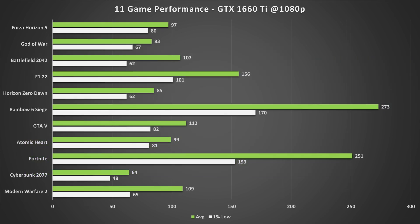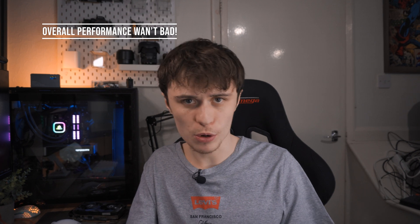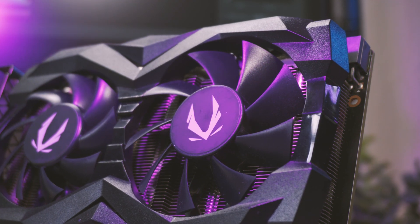Looking at the 11-game performance overview, the 1660 Ti has performed pretty well overall, especially in esports titles — games like Fortnite and Rainbow Six Siege run totally fine, and if you'd like to stream them, this graphics card would be a very good choice. Cyberpunk was one of the worst performers, but getting over 60 fps on the medium preset with high textures is perfectly fine. Enabling FSR could also let you get away with higher quality settings given the six gigabytes of video memory.